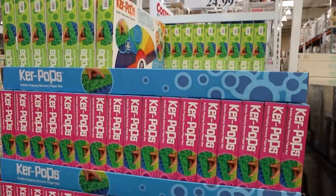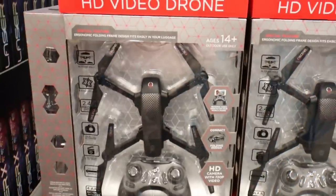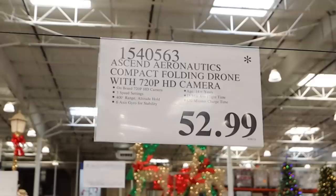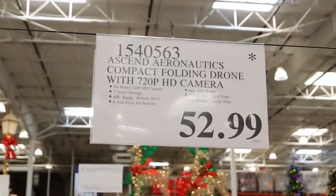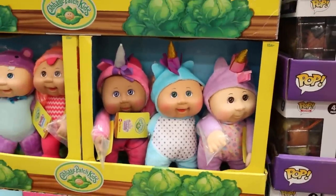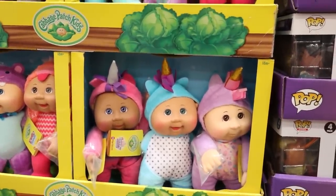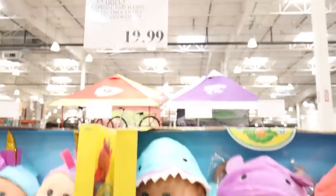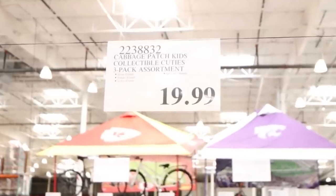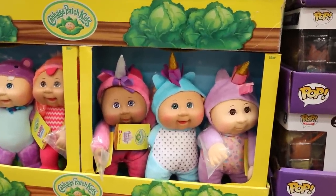If you have kids that are into puppets, this is a large one that would be fun. Video drones are very popular right now — this one looked to be affordable, although I don't know much about it. I've been seeing Cabbage Patch dolls all over the internet, and I found this pack of three for $19.99, which I thought was a good deal.